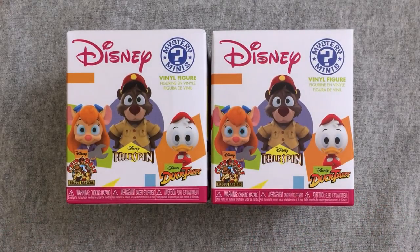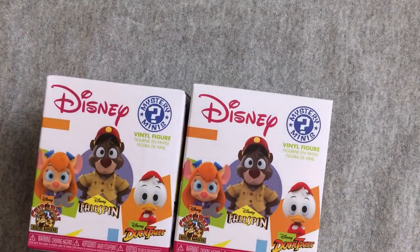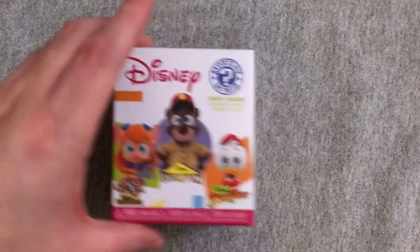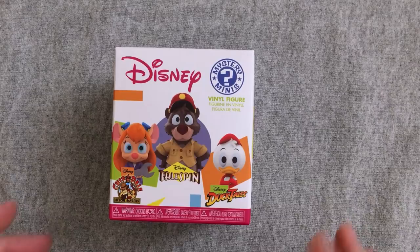Today we have our very second round, as promised, of Funko Disney Afternoon Mystery Mini Collection. These are GameStop exclusives. These are the third and fourth ones I've ever opened. If you don't want to know, you should go check out the other video — it was like two Mystery Toy episodes ago.